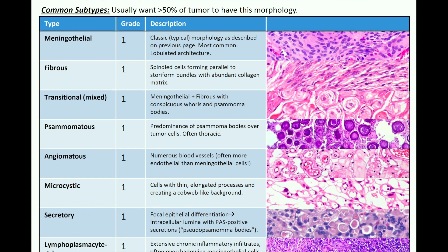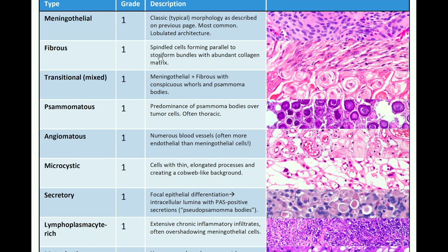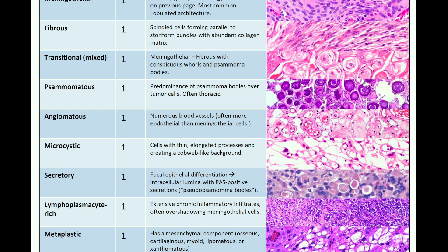Some common meningioma subtypes — to define these subtypes, you usually want more than 50% of the tumor to have this morphology. The classic one is meningothelial, which is grade 1, with typical morphology as discussed — the most common, with a lobulated architecture. You can have a fibrous subtype with spindled cells forming parallel storiform bundles with abundant collagen matrix. Transitional or mixed subtype can be meningothelial and fibrous with conspicuous whorls and psammoma bodies. Psammomatous subtype, as the name suggests, has a predominance of psammoma bodies over tumor cells and is often found in the thoracic region.